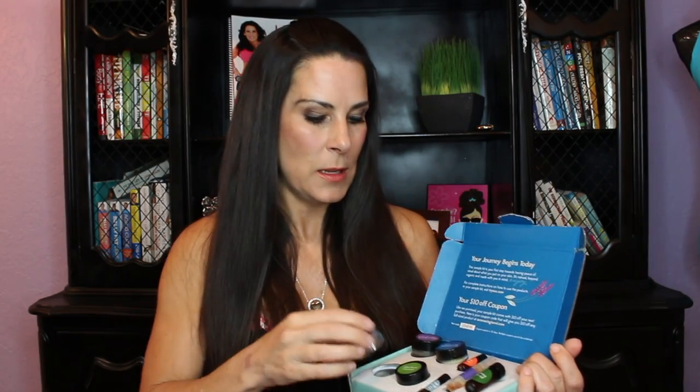Next we have the purifying mud facial mask. You should always be doing facial masks in your beauty routine. They also have a honey coconut mask which you can eat, but this sample kit comes with the purifying mud mask. It's full of minerals from the dead sea. It's amazing — your skin will thank you.